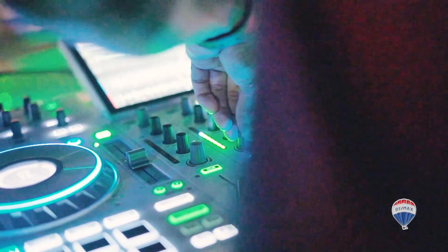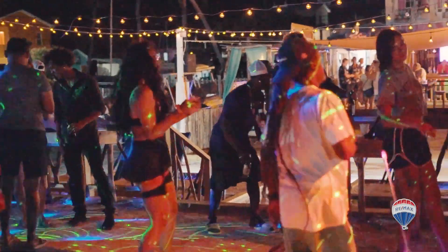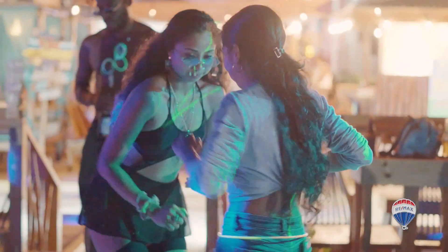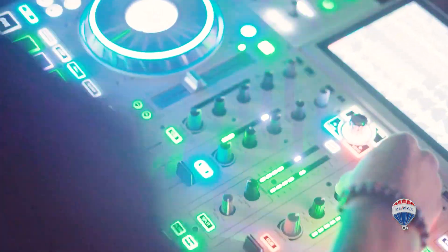Imagine evenings spent under the enchanting glow of beautiful string lights, creating a magical atmosphere as you sip on cocktails and bask in the gentle ocean breeze. Your guests will cherish these unforgettable moments, ensuring repeat visits and rave reviews.